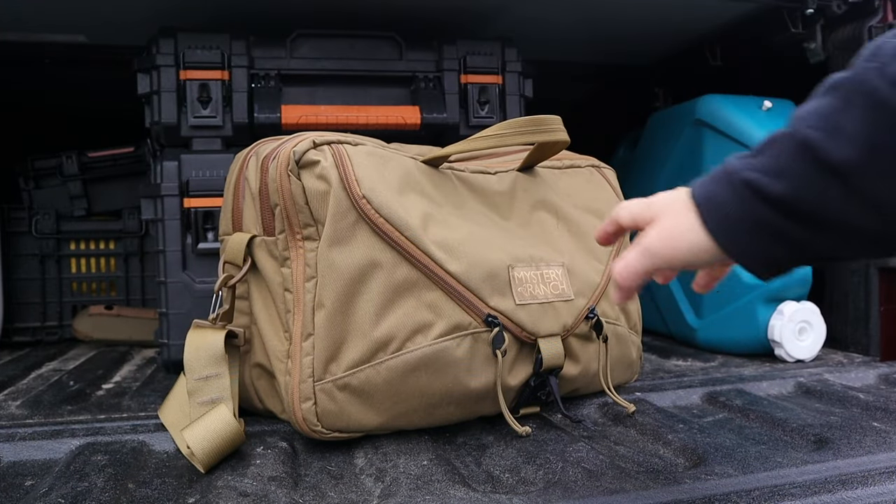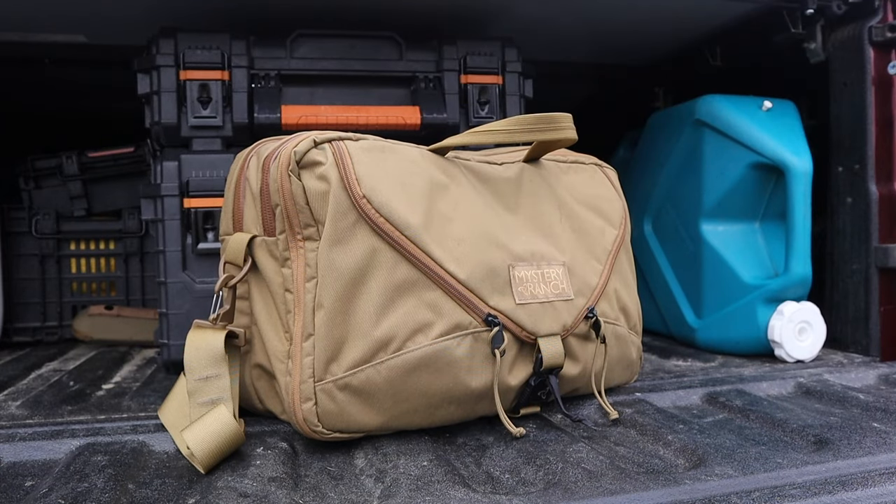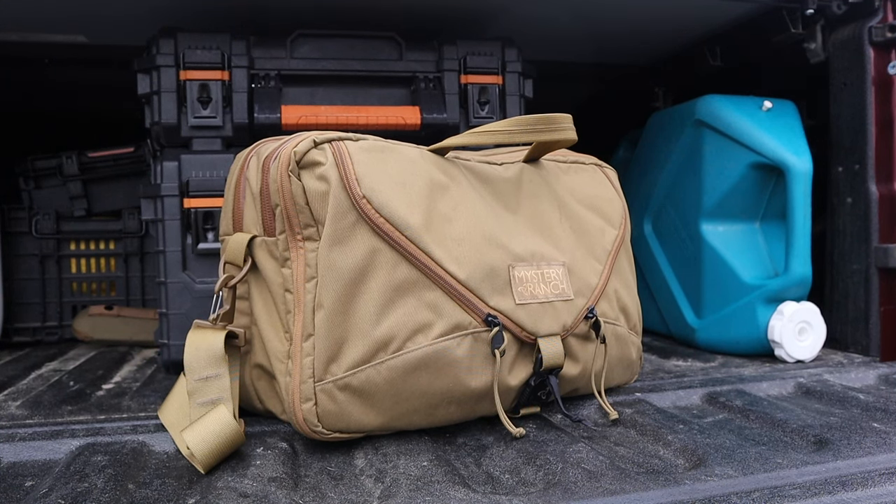This is kind of the earthy coyote tan, and they do have six different color combinations currently, including a canvas style that's not the 500 denier Cordura. That canvas version definitely has an old world, Indiana Jones vibe to it.